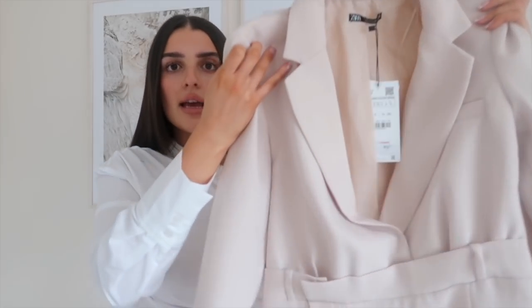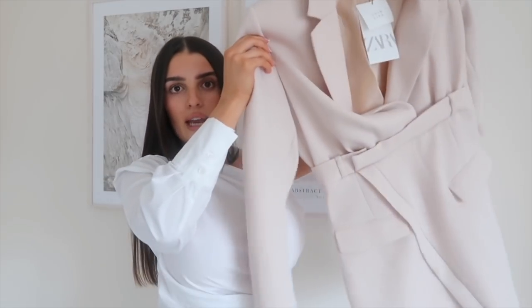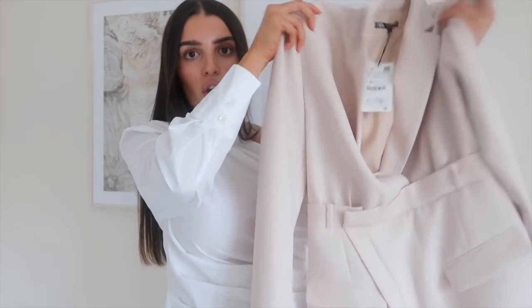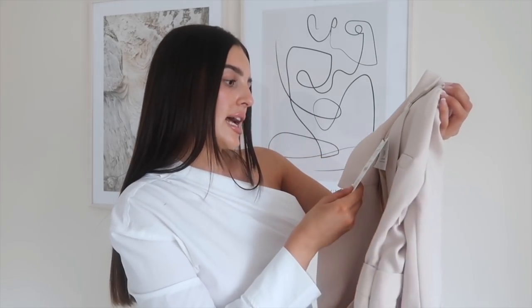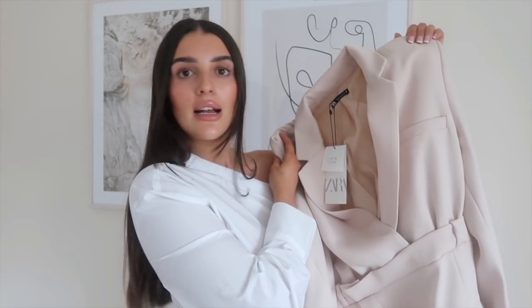Next up I picked up this absolutely stunning blazer dress — I'm obsessed with the quality and the color. It looks like a skirt and a blazer tucked into each other, but it's actually a dress all in one. It feels the nicest quality and I feel like if it fits right it's going to suck you in in the right places. Sometimes with blazer dresses because they're more oversized you need a belt to cinch in your waist, but I feel like this waistband with the skirt crossover detail is going to be really flattering. It has a zip down the side and I got it in a size small — it was £49.99.